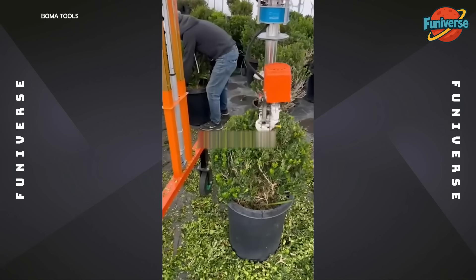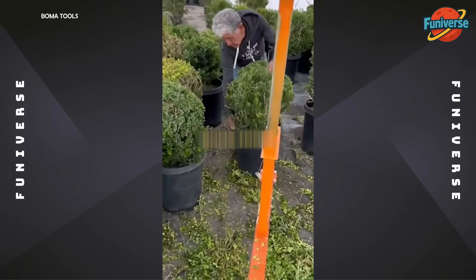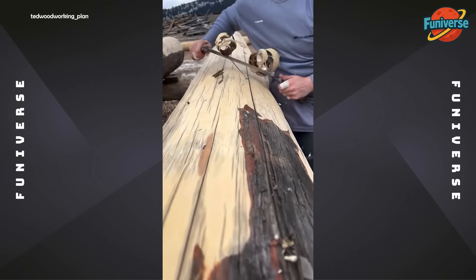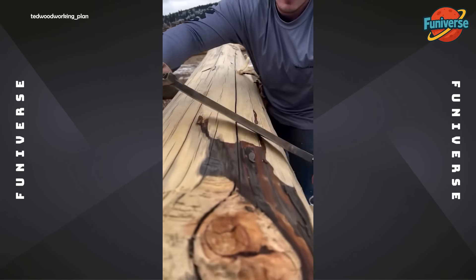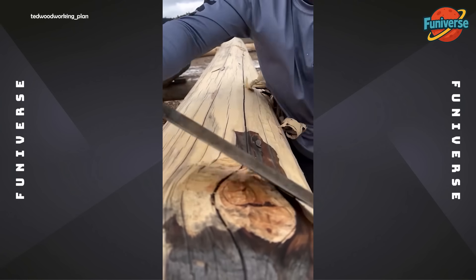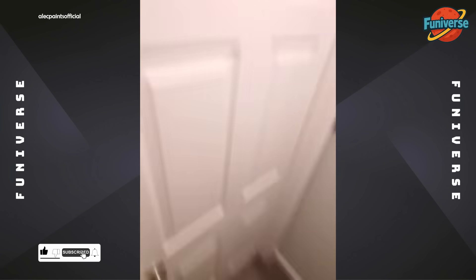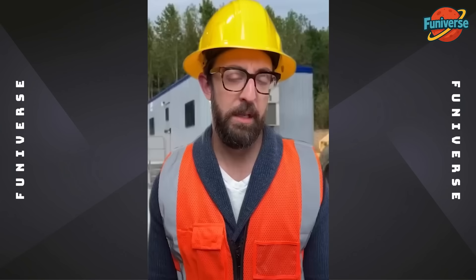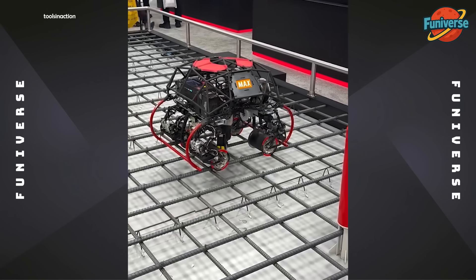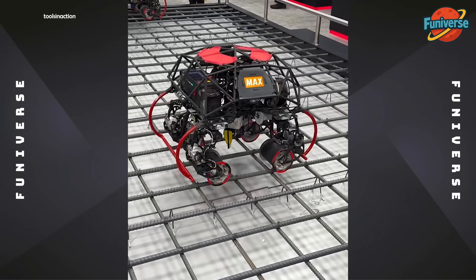Automated topiary — turning messy bushes into green marbles. Saving wrists and time: automated rebar tying at its finest.